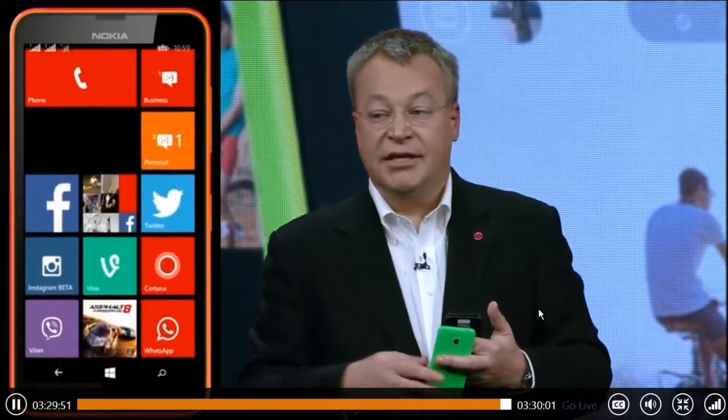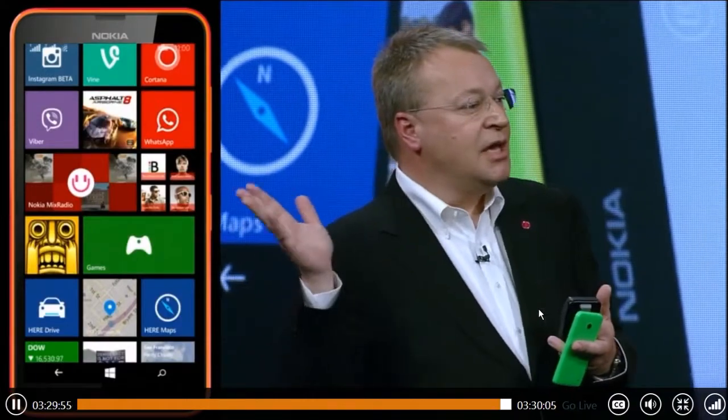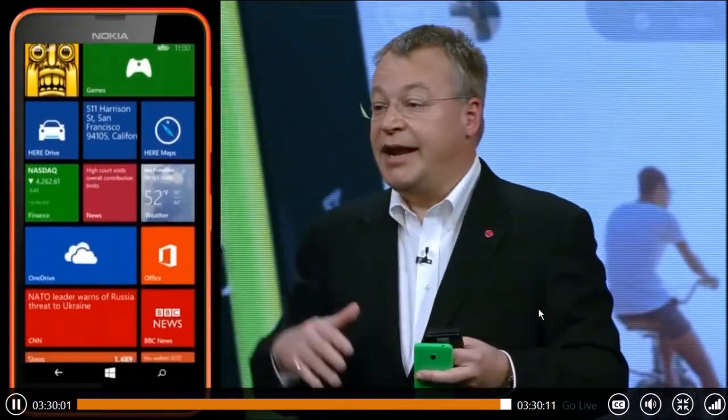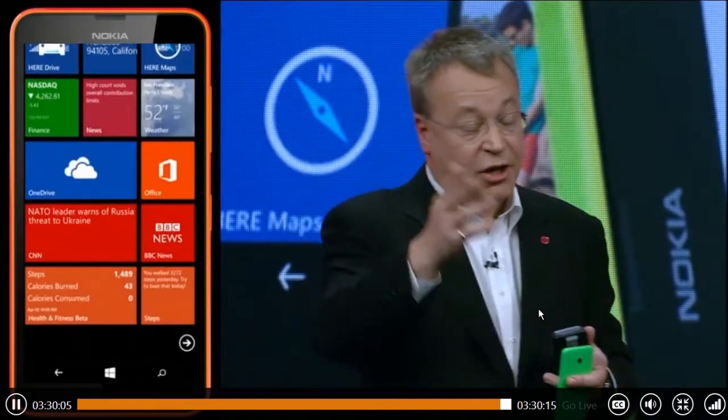On a Windows Phone 8.1 device, today our competitors have various voice assistance capabilities heavily biased towards high-end devices. We are bringing that innovation to all of the different price points so that innovation is available to everyone. It's going to be good for your applications.